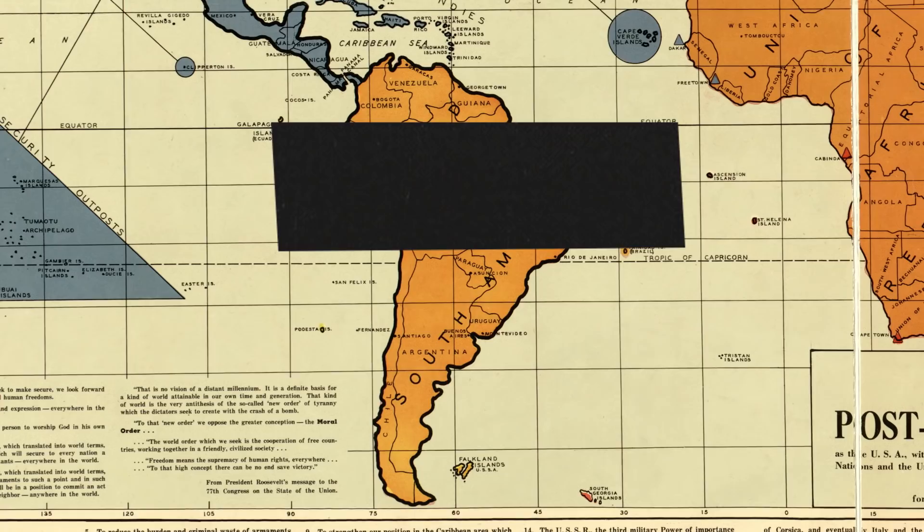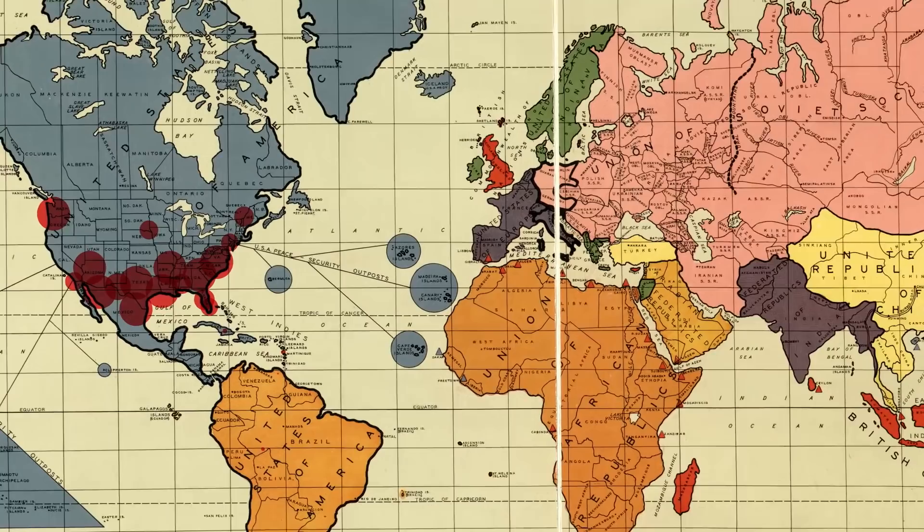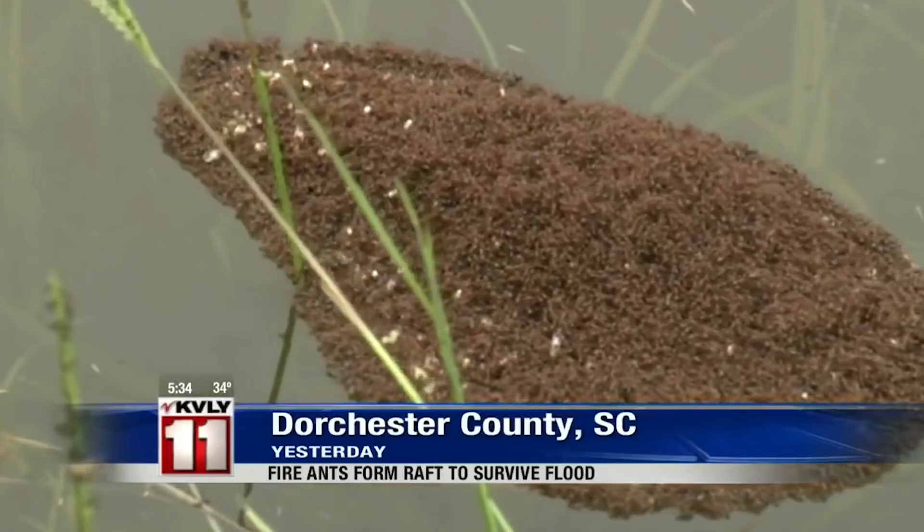In the 1930s or 40s, shipping brought fire ants to the US, and they've spread across the southern states. Alabama officials are warning of something that is straight out of a nightmare — a pile of fire ants clustered together to survive. Now you can find this invasive species alongside roads in cities like Atlanta.